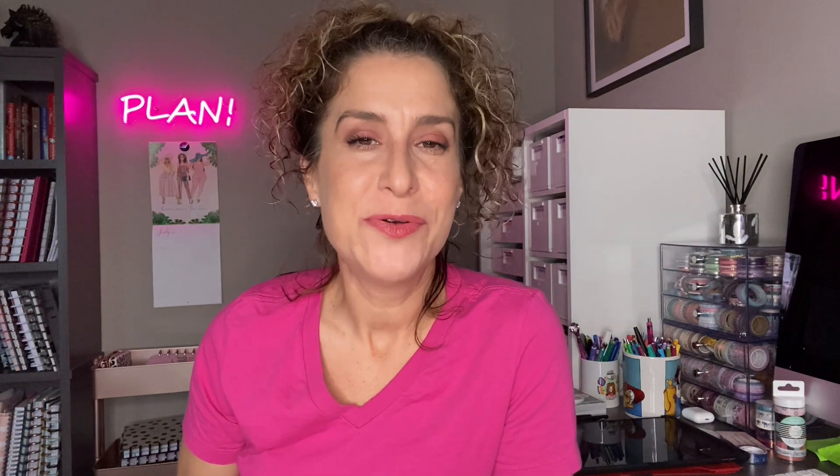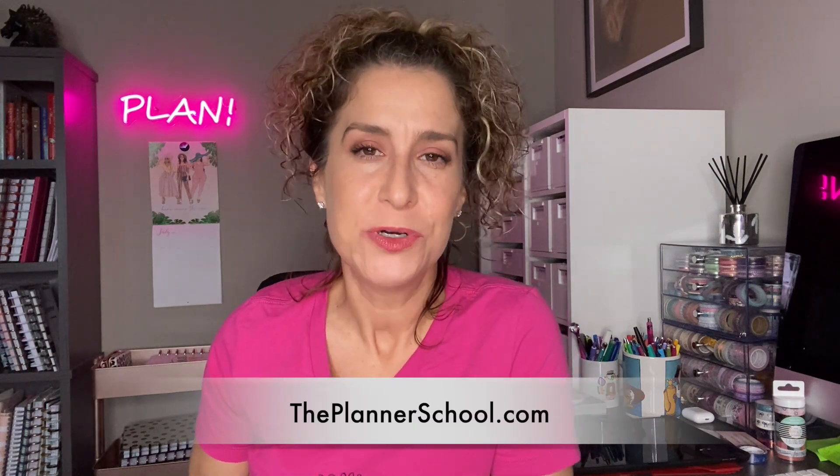For more great tips about productivity and planning, head over to The Planner School where I teach planning courses in productivity, hand lettering, and much more — details are in the description box. If you like this video, hit that thumbs up button and I'll see you in the next one. Bye!